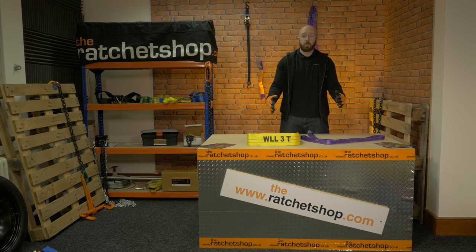Hi, my name's Rob and welcome to the Ratchet Shop video series. In this video, we'll be looking at the webbing sling.